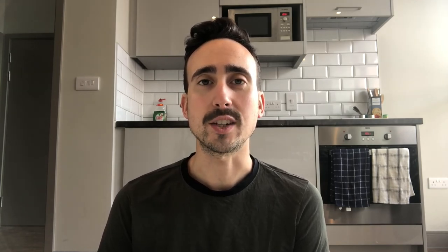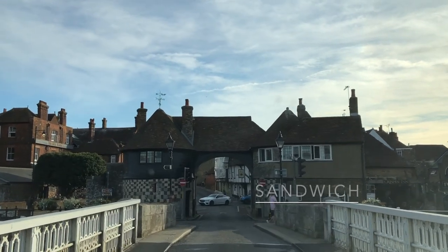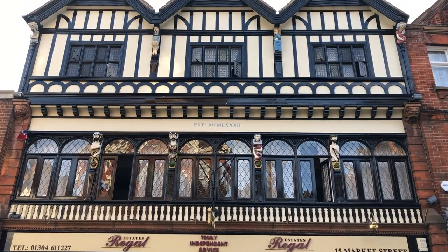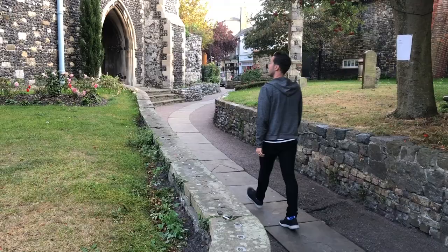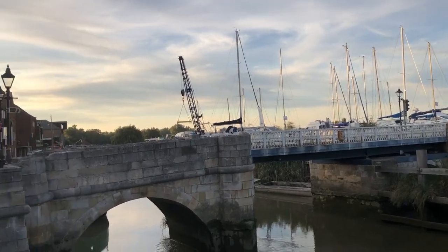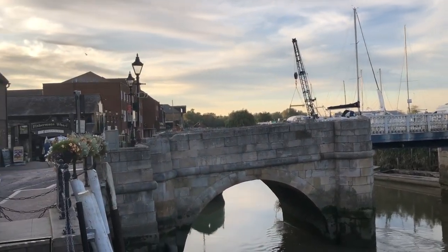Afterwards, we continued along the coast to the beautiful and somewhat comically named town of Sandwich. This town really is quite cute despite its kind of odd name, and it has a very charming medieval feel to the architecture. There are some nice cute restaurants to choose from as well, one of which we chose was a pizza place along the River Stour.